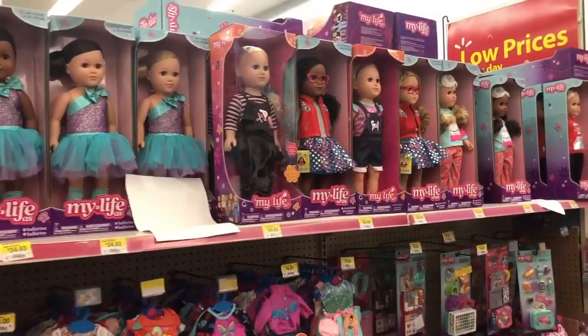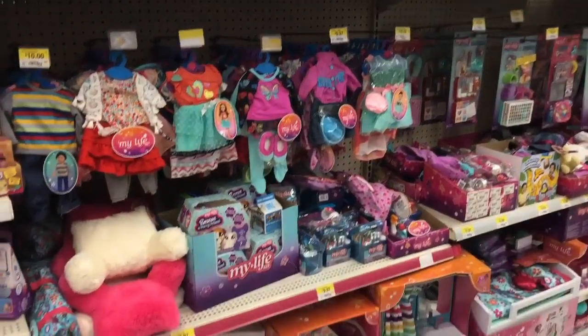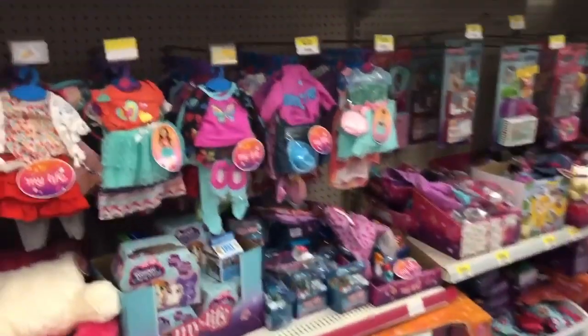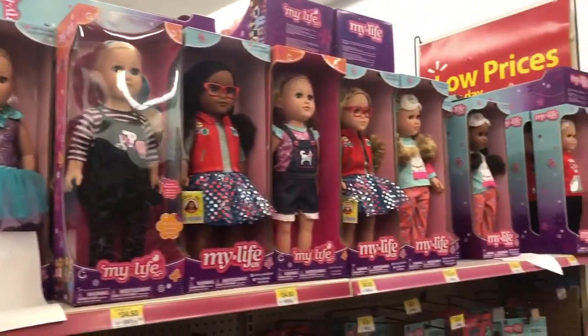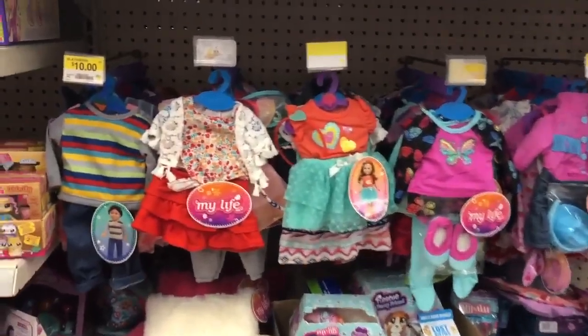Hey guys, it's Dina and I'm currently at my local Walmart to share some of the new My Life As items. It's always fun to come in and see some of the new things they have in store. Up here as always we have some of the new dolls, or look at some of the older ones. I also noticed a lot of new outfits.